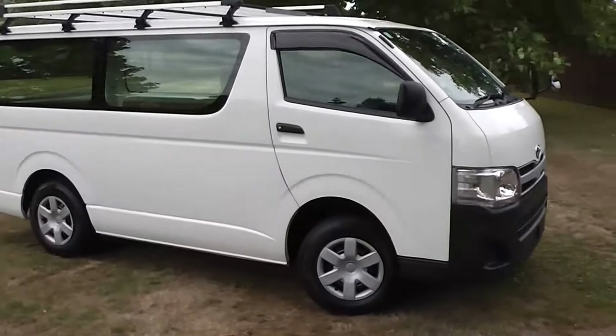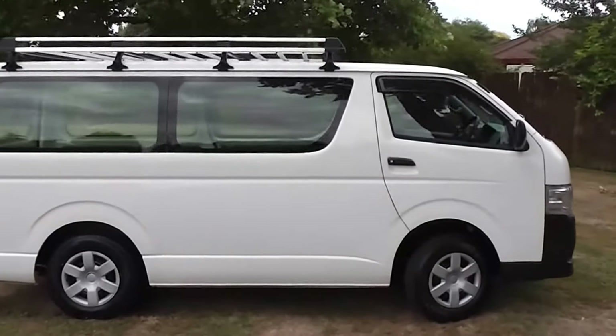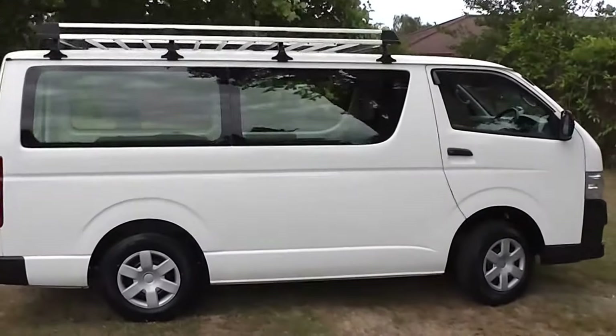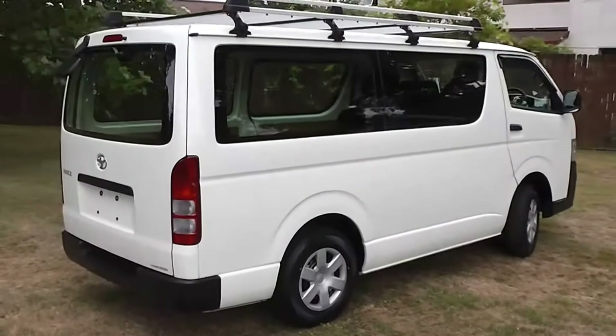Hi, Peter Day here. Take a look at this. It's a 2012 Toyota HiAce DX long four-door diesel van. Travelled 175,000 kilometres. It comes with AA mileage verification as to the correct odometer reading.